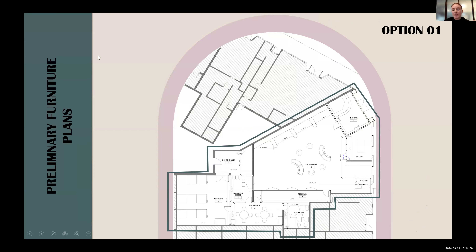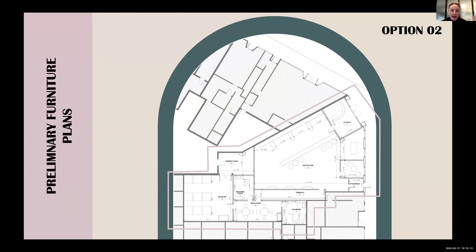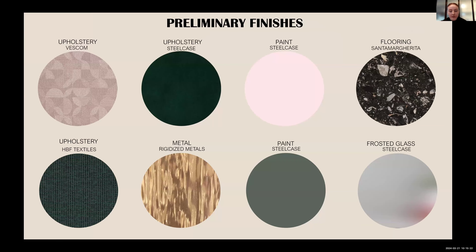Now going into more preliminary furniture plans. Option one gives more of an idea of sizes and circulation, as well as some preliminary furniture choices. Option two shows the slight difference I made between the two. I have some preliminary finishes — keeping with my color scheme, I have some upholstery, some metals, some paint, some flooring, just to give an overview of the direction I'm going in with the material selections.